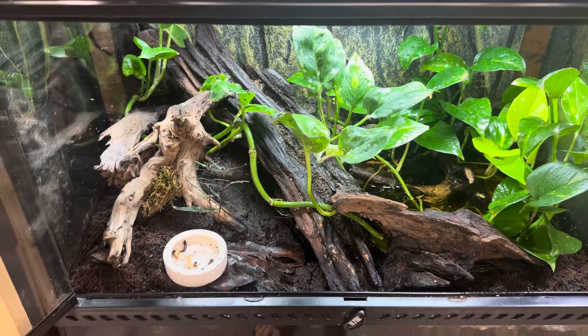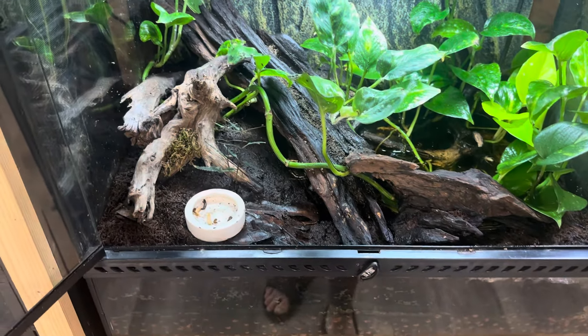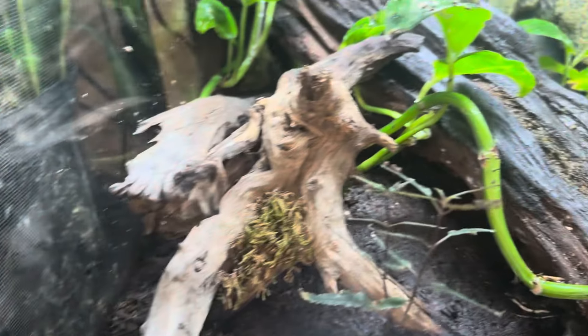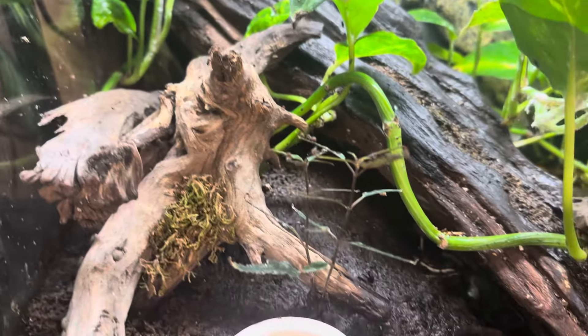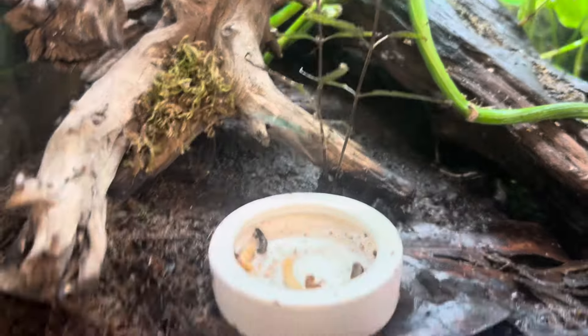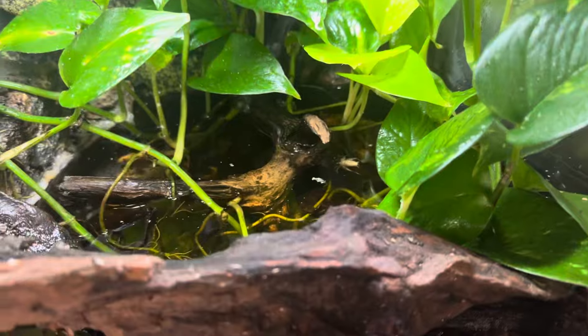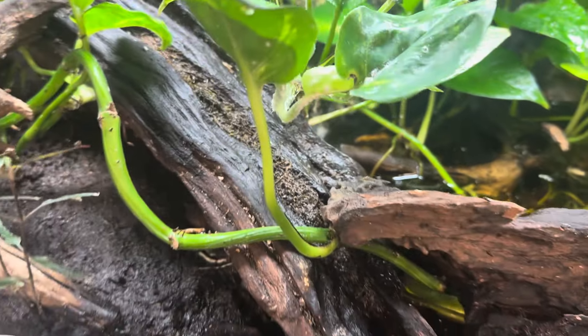We also have another egg back here and that one should be due to hatch any day now as well. Mom is hiding — she's like, oh my god, I just had this baby and now it won't leave me alone. Mom's probably down in the water. She hides a lot.